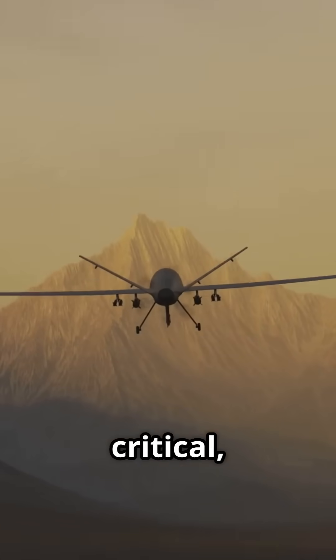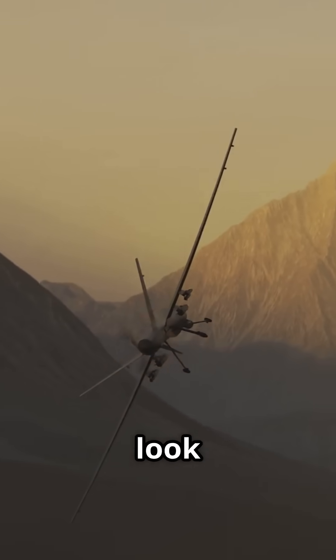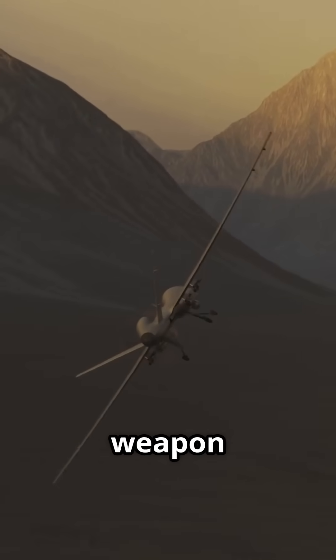Russia's drone arsenal has become a critical and often brutal component of modern warfare. Here's a quick look at five of their most significant drone weapon systems.